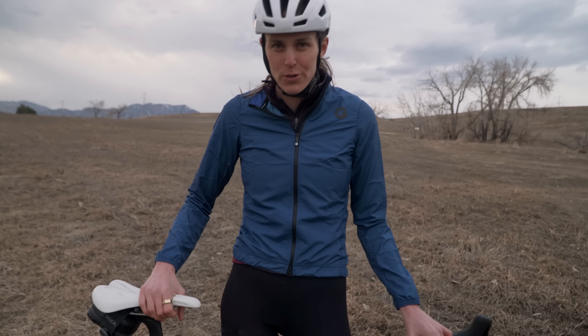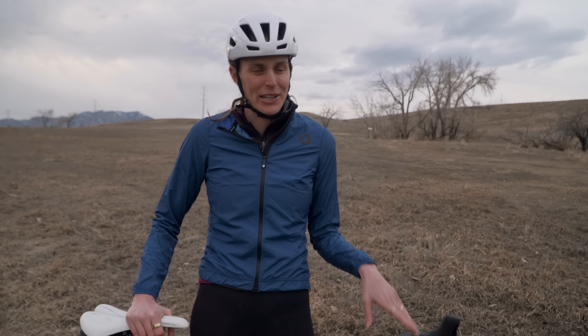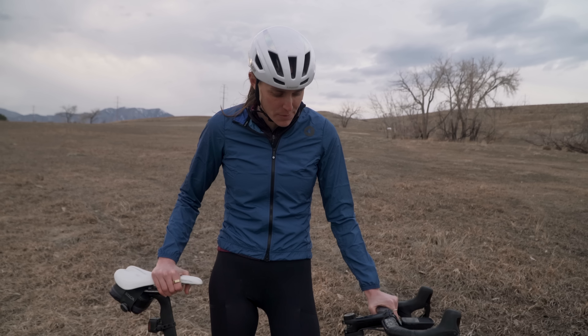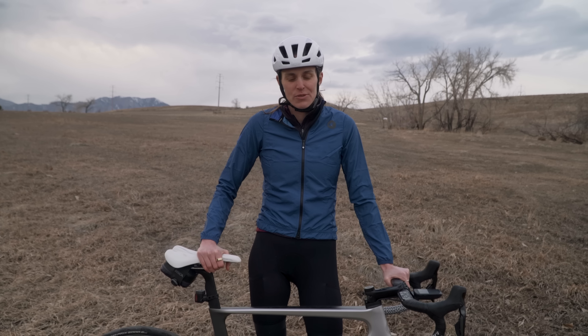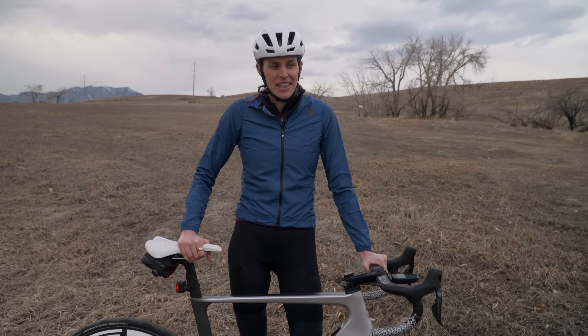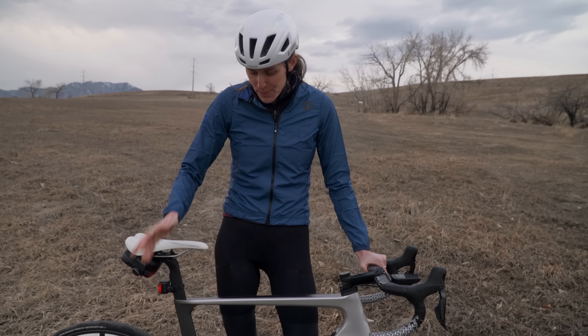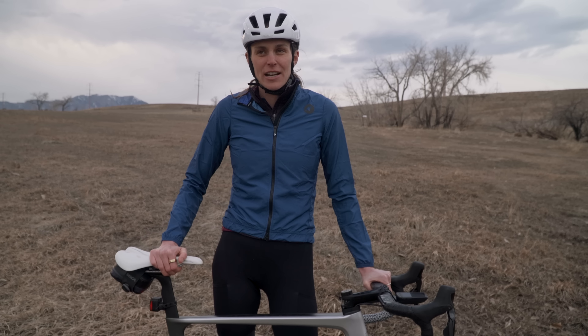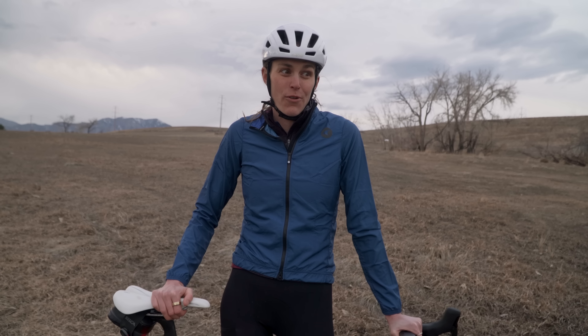Since I last raced, the bikes have changed completely. Now they have disc brakes on road bikes, which I love — being able to stop really quickly gives me so much more confidence riding. And going from 11-speed to 12-speed, I think that's been a huge change. Yeah, in the last six years there's been a lot of change in bikes, but it's all been for the better.